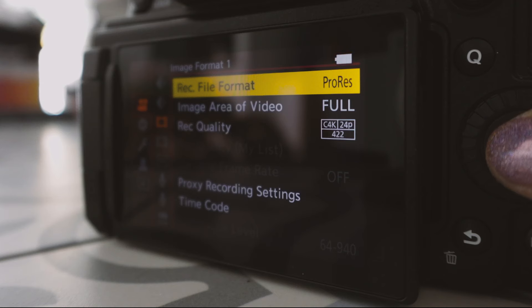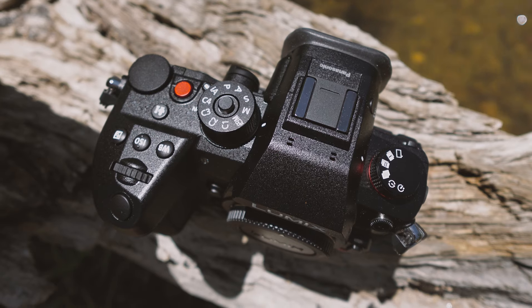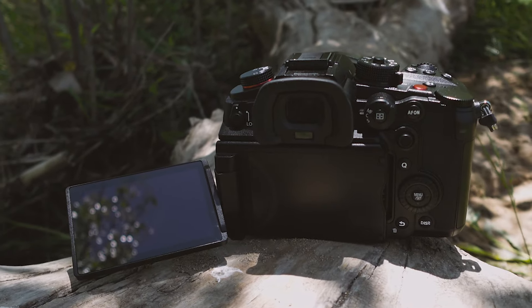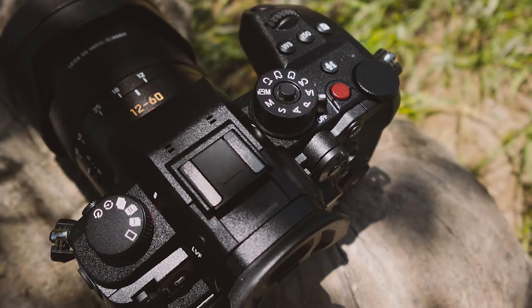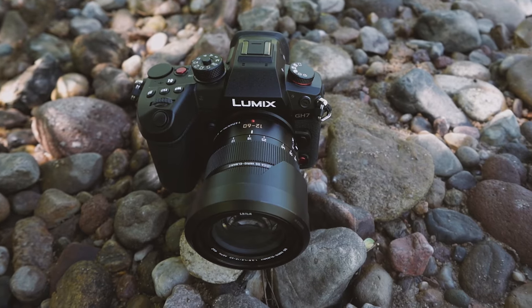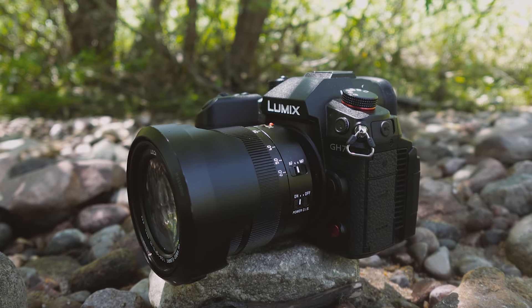The addition of internal ProRes RAW recording is a logical one, though it's not the first mirrorless camera to get internal ProRes RAW — the Nikon Z8 and Z9 already support that. There was a time when you could count on the GH series to be the first across the line with new features like this, but the rest of the market is catching up. And that's okay. I don't think the GH series needs to be the first to market with every new video feature to be successful. Mirrorless cameras have become so good at video in recent years that new features often count more as refinements than game changers — it's a sign of a maturing market and a maturing GH line.